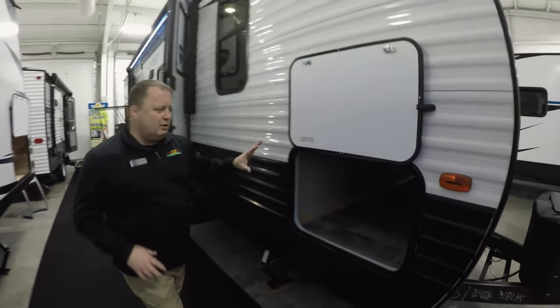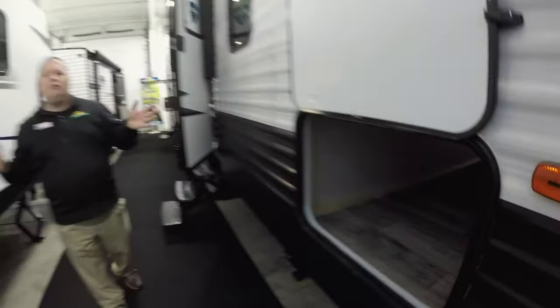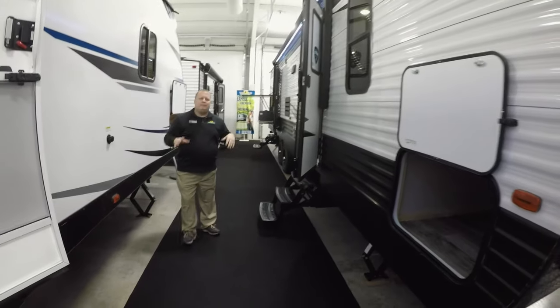If you look right here, it's got a huge storage area. It goes all the way across — very large. You can take all the extra stuff that you need for your family.